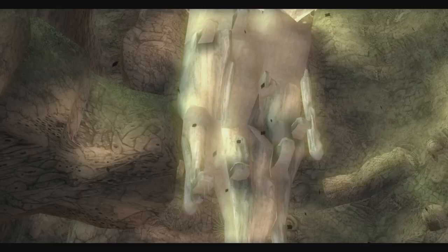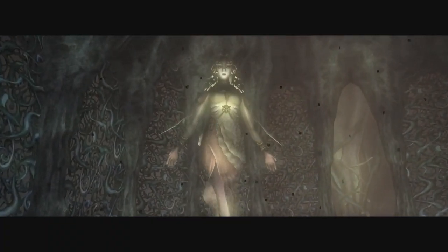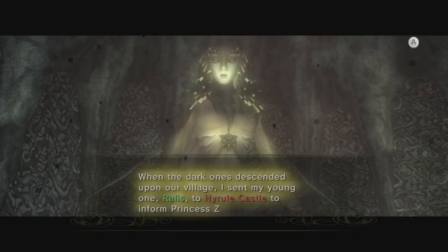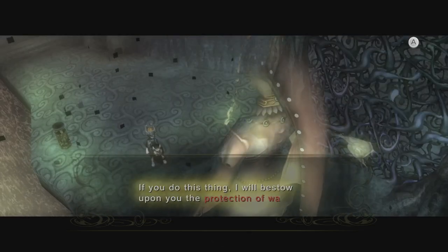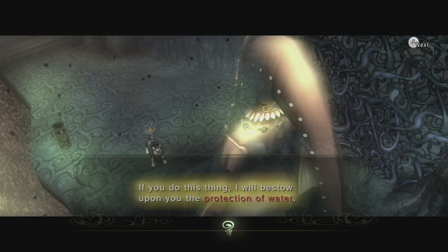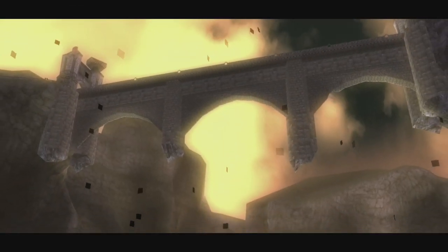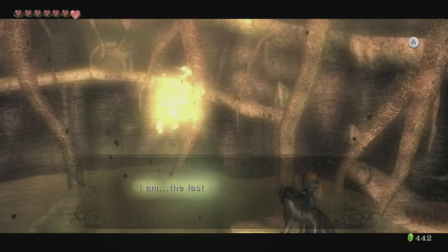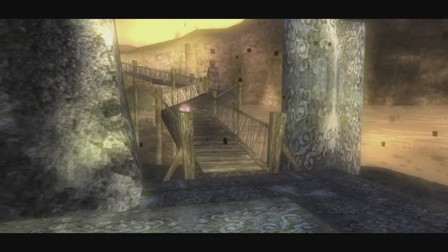This frees the Zoras and restores the flow of water out from Zora's Domain. We'll now meet the spirit of Rutella, the Zora Queen, who thanks us for freeing her people and asks a favor of us. She requests we find and rescue her son who was sent to Hyrule Castle, and if we do so, she'll reward us with the ability to swim freely like a Zora. We can ride the current down the river all the way to Lake Hylia and we'll end up right at the Spirit Spring where we can talk to the light spirit Lanayru and get the Vessel of Light. You know the drill by now — it's bug hunting time.